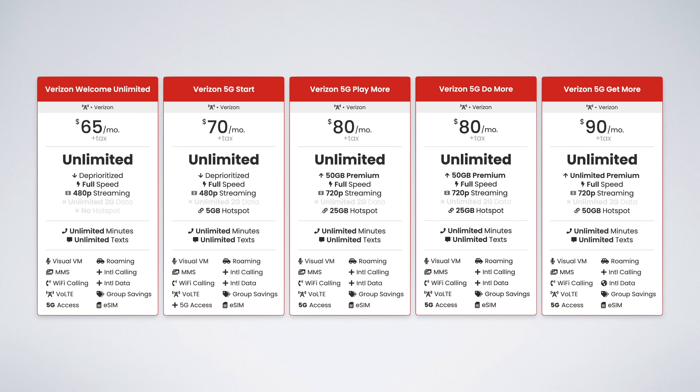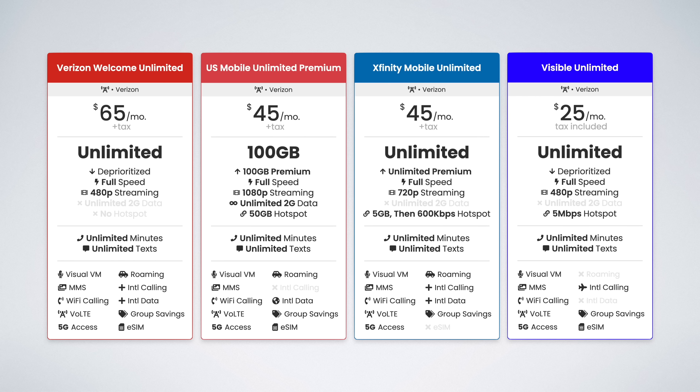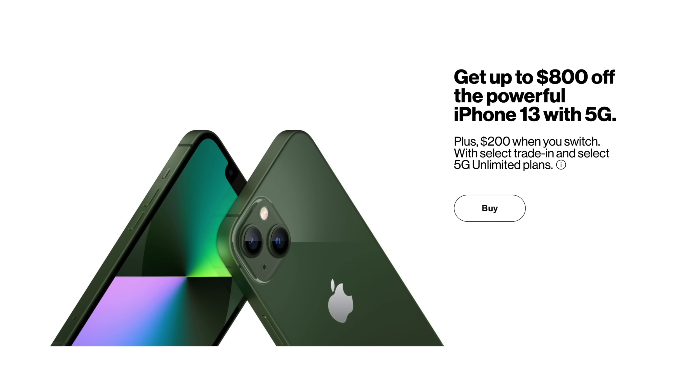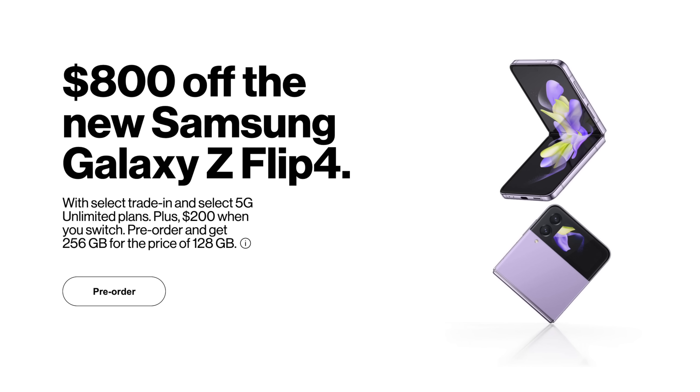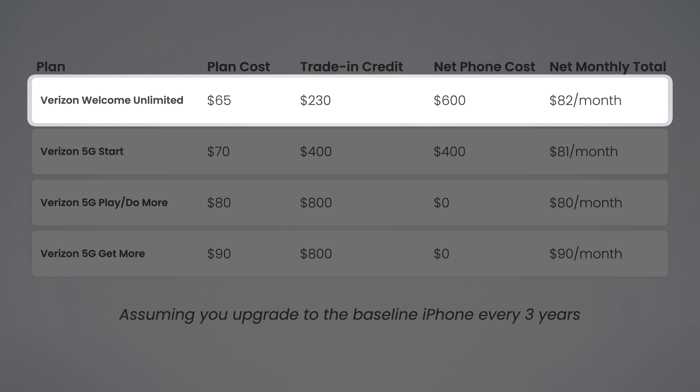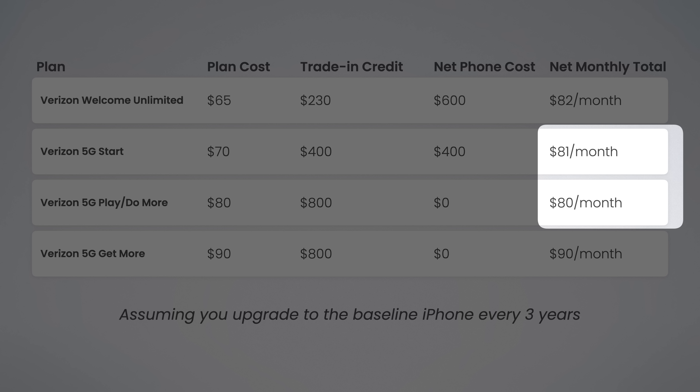So now that we've looked at all the core plan features, perks, and discounts — which plans are best and which should you avoid? The one plan to definitely avoid is Verizon Welcome Unlimited. In all scenarios, it's better to go with a different plan. Single line users are better off with US Mobile, Visible, or Xfinity Mobile. Families are better off with Verizon's more premium plans. Welcome Unlimited is not eligible for device trade-in deals, which typically save about $800 off a new phone every three years — making the premium plans actually cheaper in the long run.